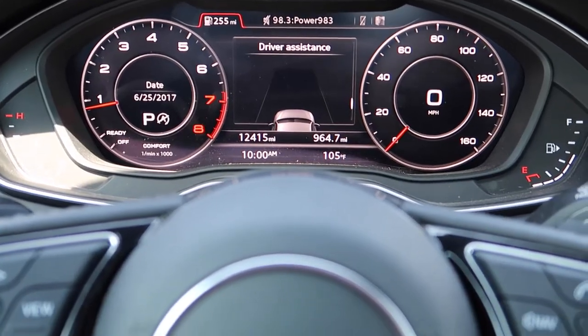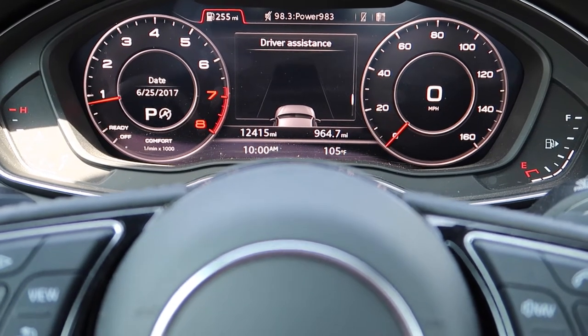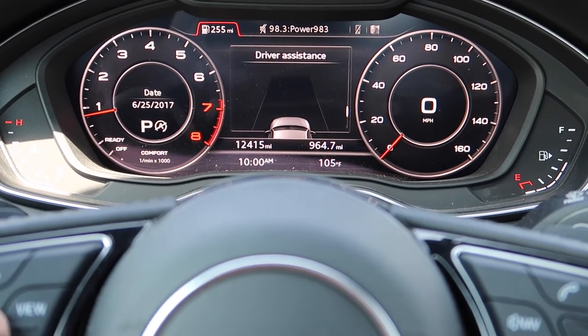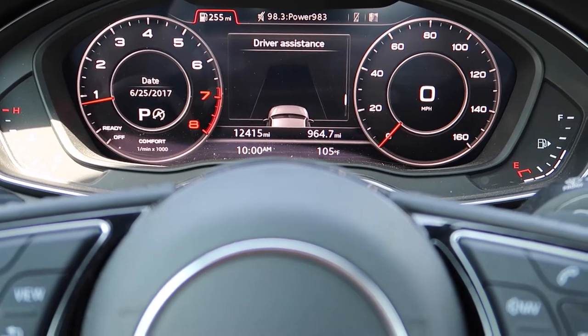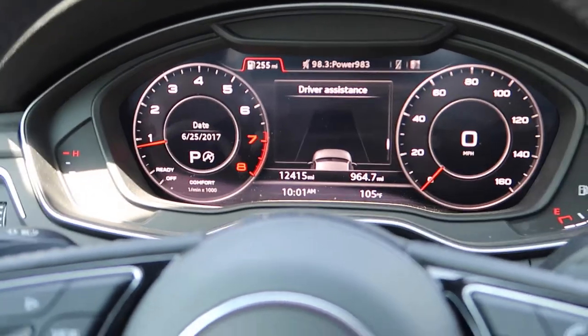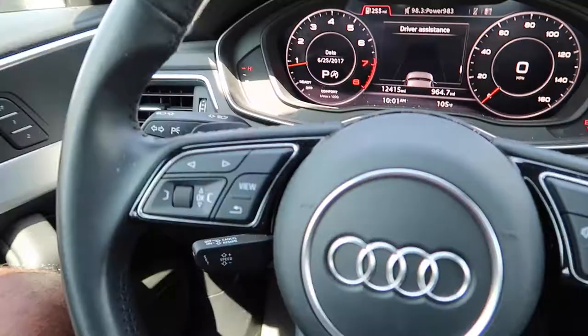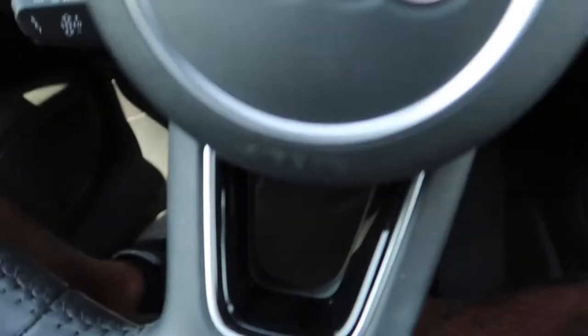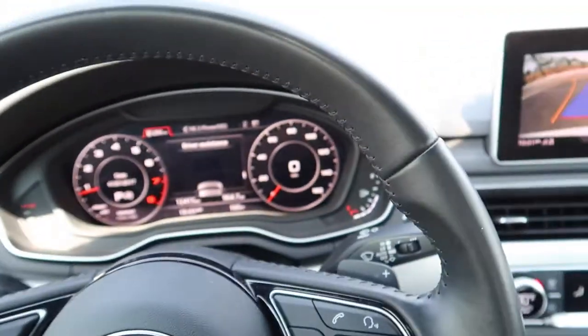First and foremost I want to show you guys the interior of the car. I personally love it — I know this generation's interior has had mixed reviews. The gauge cluster is an LED screen, not a TFT screen. You can press buttons to add additional displays, which is pretty neat. I'm a geek when it comes to technology. The steering wheel is unfortunately not a flat-bottom steering wheel.